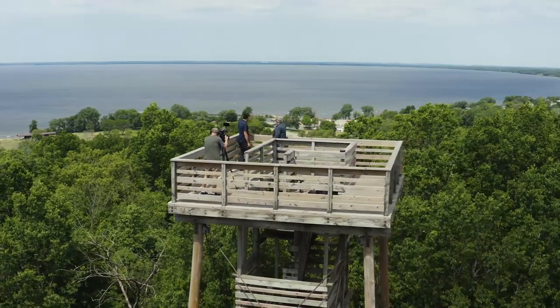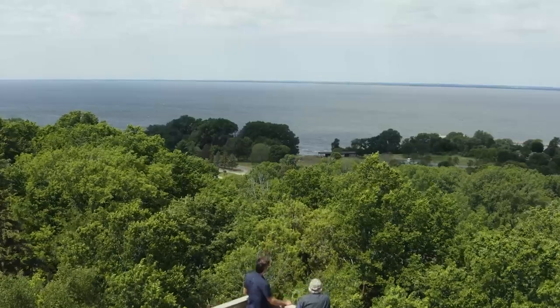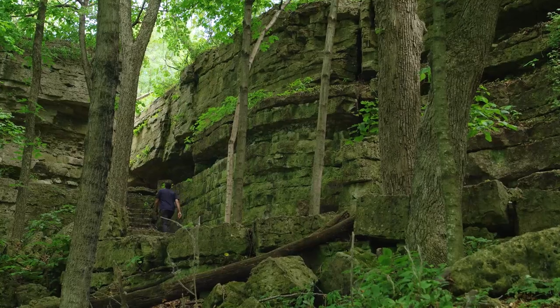When you're up there in the tower looking out, taking in the view, it's really quite a sight to see. So after enjoying the truly breathtaking view, it was time to take a look at the Niagara Escarpment up close and personal.